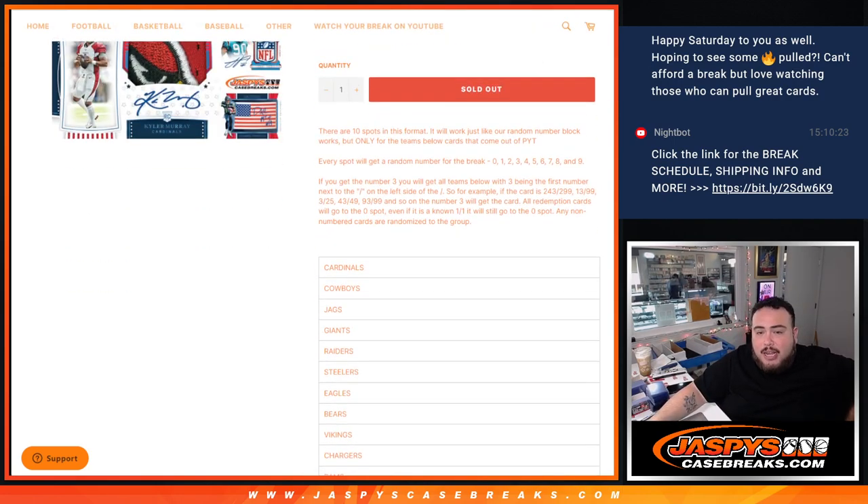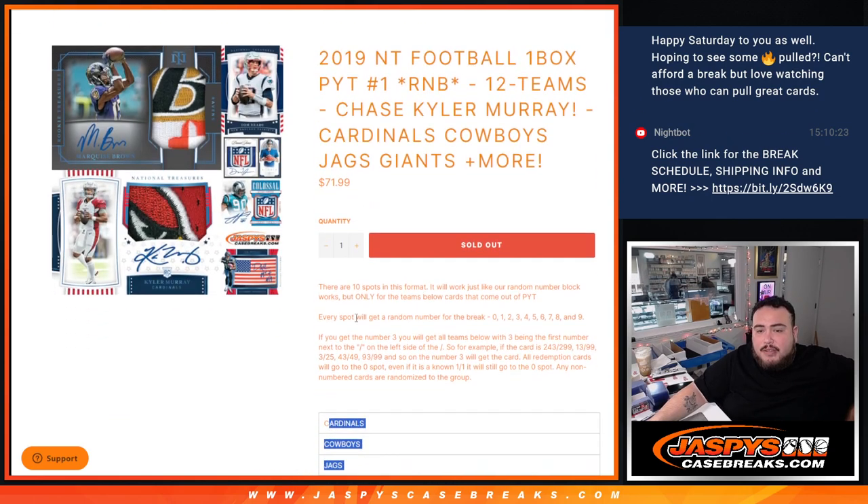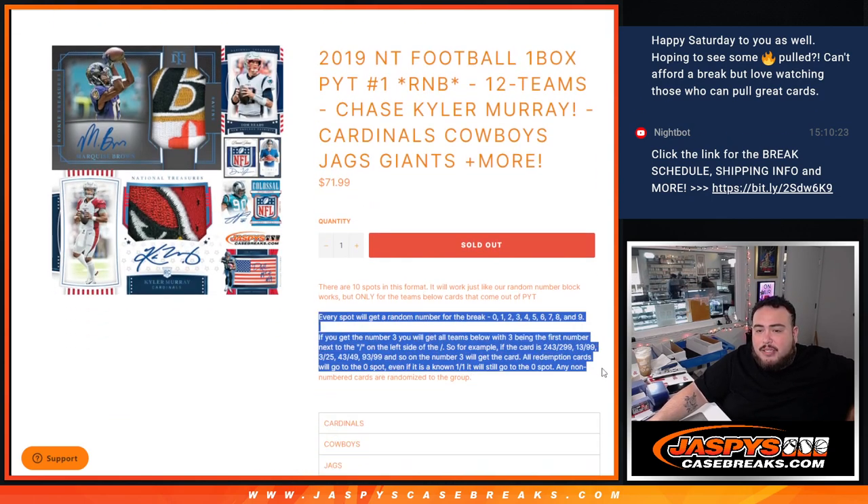We've got some big teams in here — from the Cowboys, Jaguars, Giants, all the way down to the Bucs. Get a piece of these teams via the serial number. We go by the first number on the left side of the serial number dash.